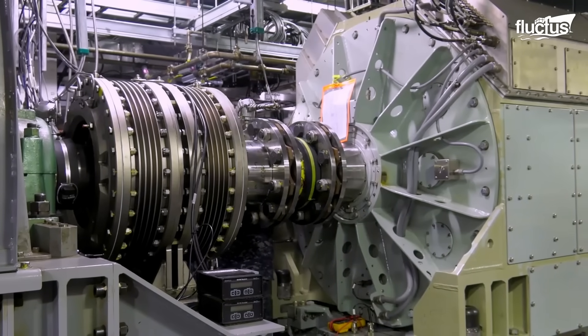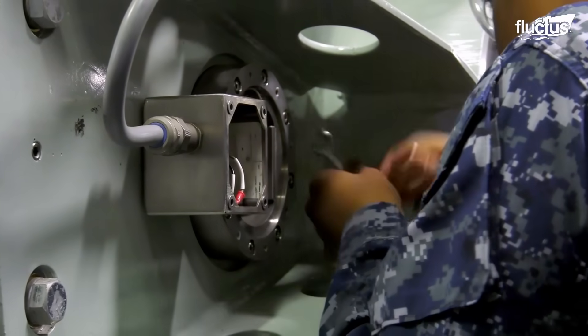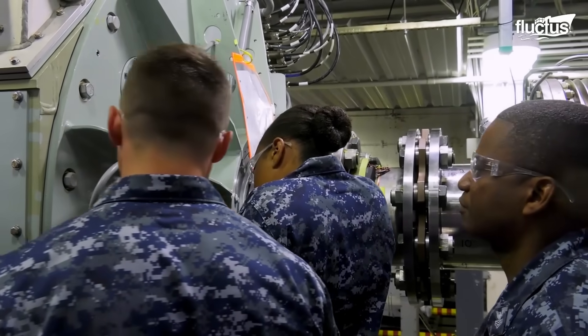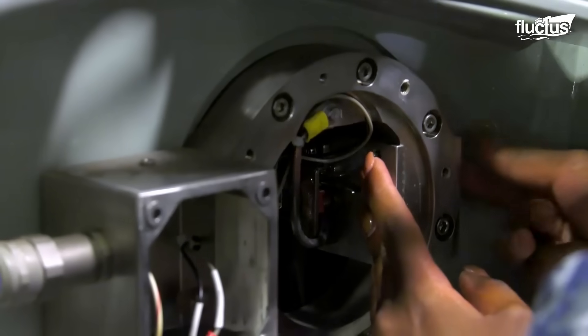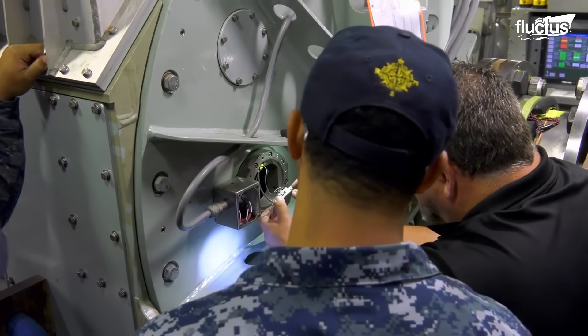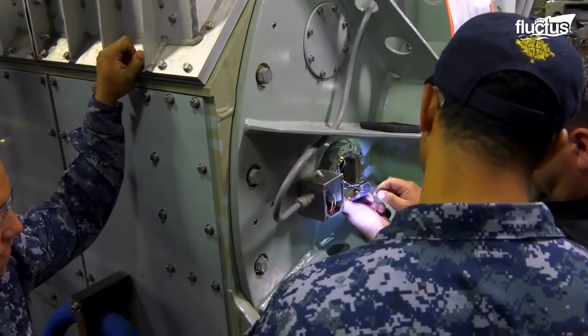On the other hand, the development of the advanced arresting gear brought improvements in landing processes by requiring less manpower and maintenance time. This system uses energy-absorbing water turbines connected to an induction motor, which allows better control of the arresting forces.